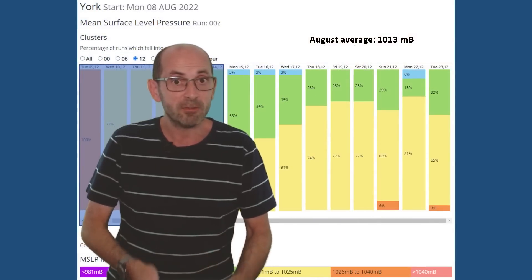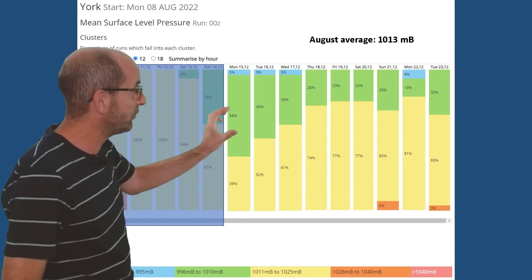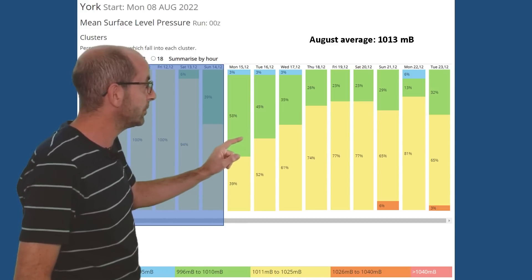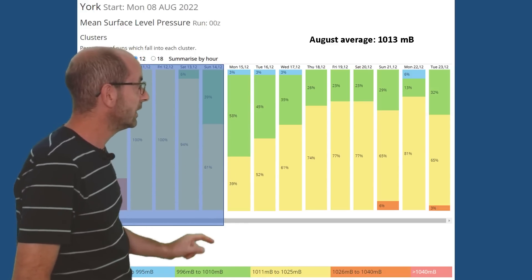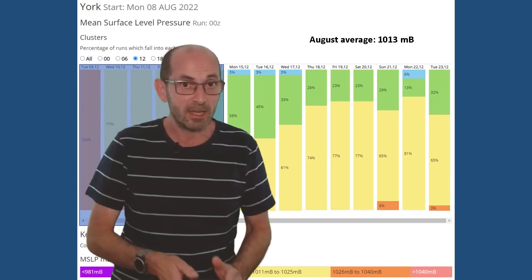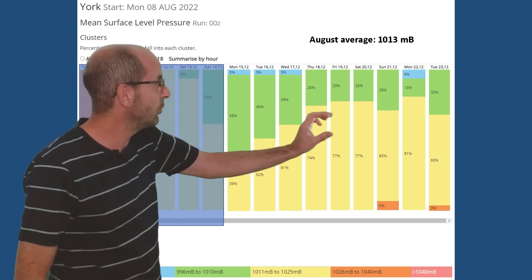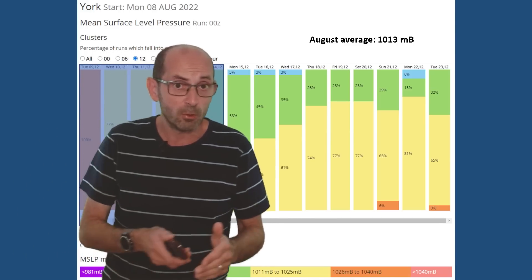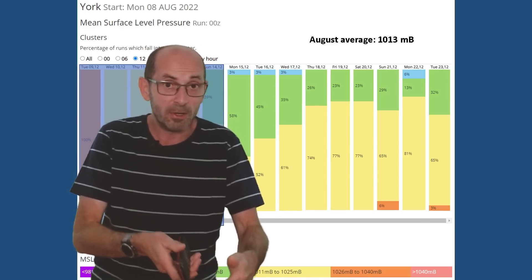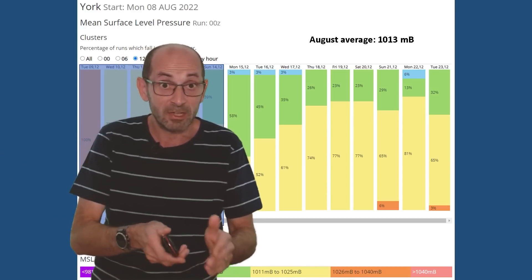And finally, the GEFS mean surface level pressure data table for York. To begin with, lower pressure is having more influence than it has done for some time — the greens making up 58 percent of the column on Monday the 15th indicate runs forecasting between 996 and 1010 millibars. The trend later on towards the end of the second week is for pressure to begin rising once more, suggesting the wettest conditions could be early on or in the middle of the period, with a greater chance of it turning more settled and drier towards the very end of the second week.